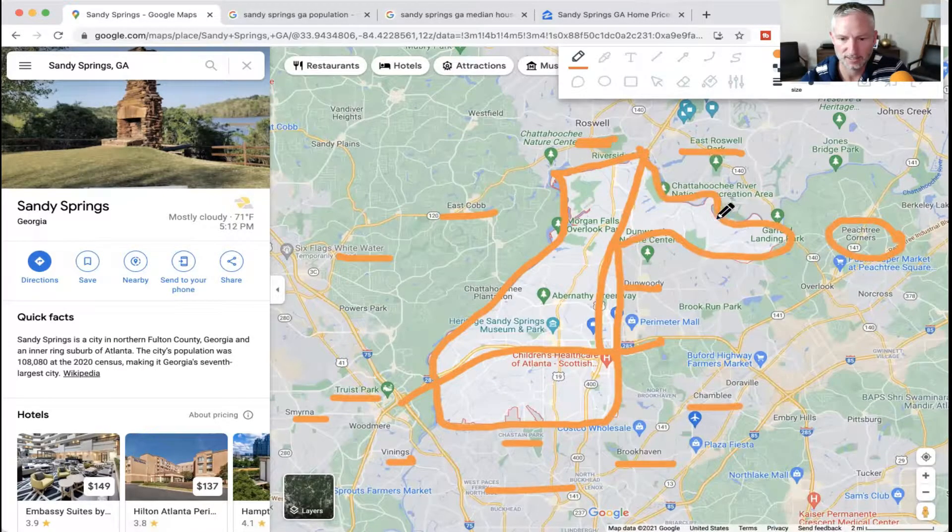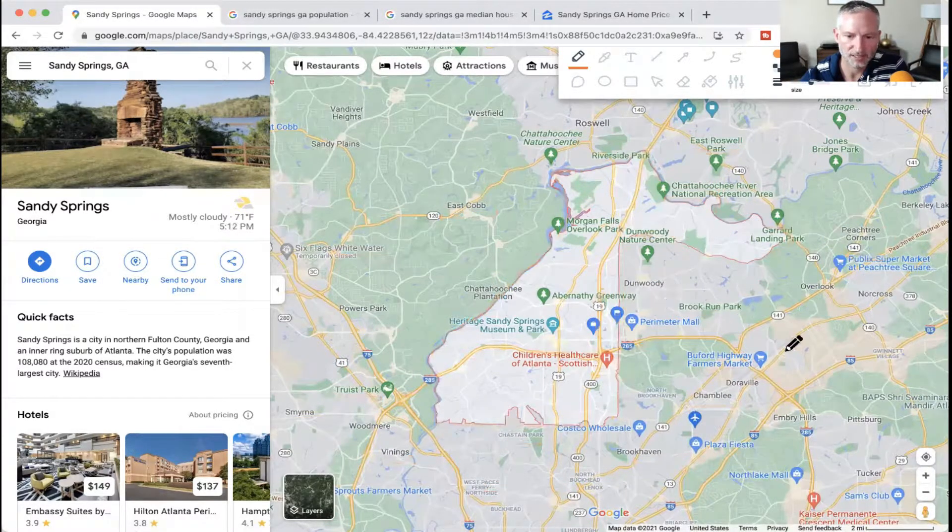I actually used to live right here on the backside of this Dunwoody Country Club, and my address was Sandy Springs — but it was very close to Dunwoody Country Club. I play soccer down here with some buddies at Brook Run Park. So that's what's going on in that little sliver.